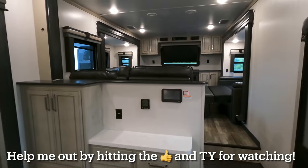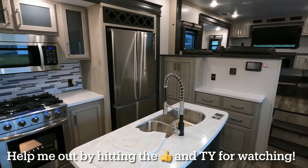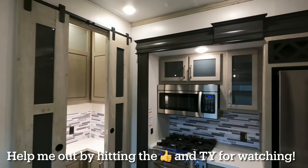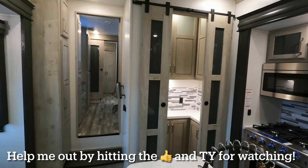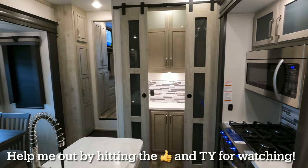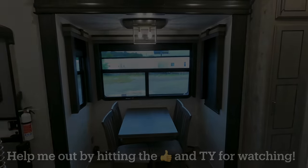MSRP at the date and time of making the video is $101,046. For pricing and availability, check the link in the description down below for all the additional photos as well. Leave me a comment telling me what you think of this butler's pantry — some people prefer a half-bath there instead of that pantry space. Like, subscribe, leave me a comment, come see us.